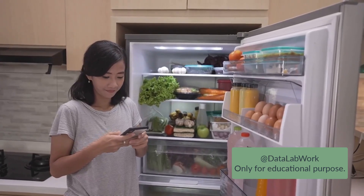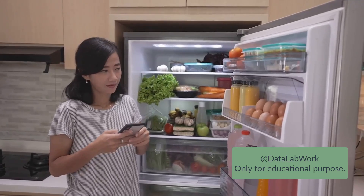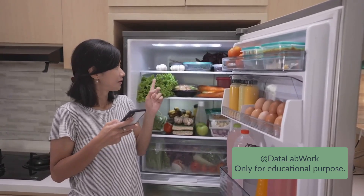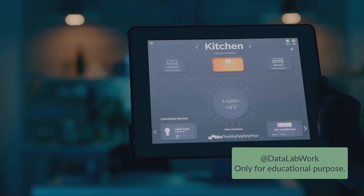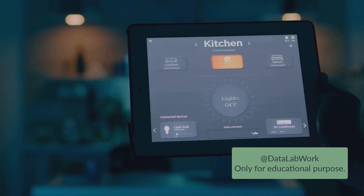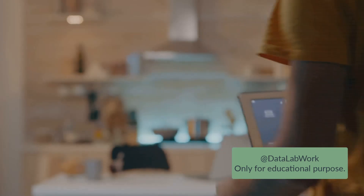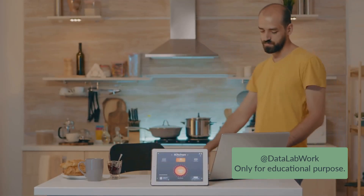But it doesn't stop there. The real beauty of IoT and home automation lies in its ability to learn from our habits and preferences. For instance, a smart refrigerator can keep track of your grocery habits and suggest a shopping list for you. If you're running low on milk, it'll notify you. IoT devices can also help in energy conservation by switching off lights and appliances when they're not needed.